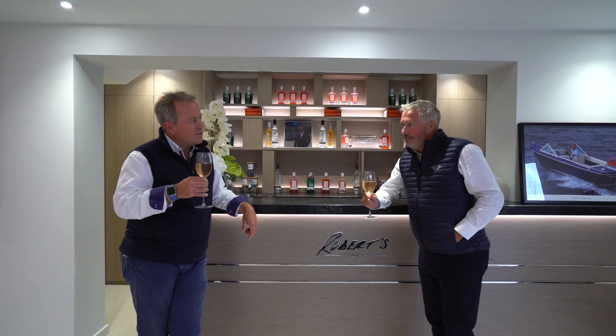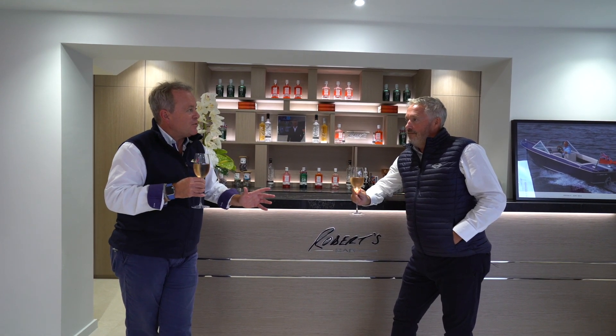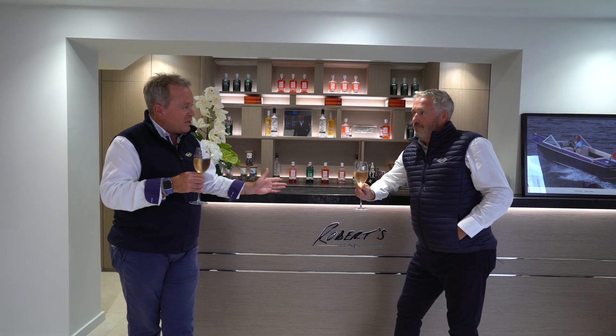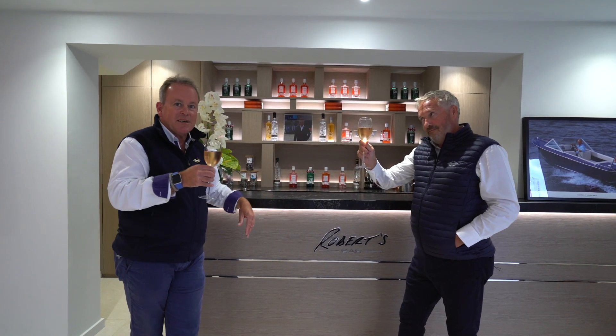What better way of closing this day with a tribute to the Sunseeker family and how it all started — and that of course was with Robert. Here we are stood in front of Robert's Bar. Thank you, and hopefully we'll see you soon.